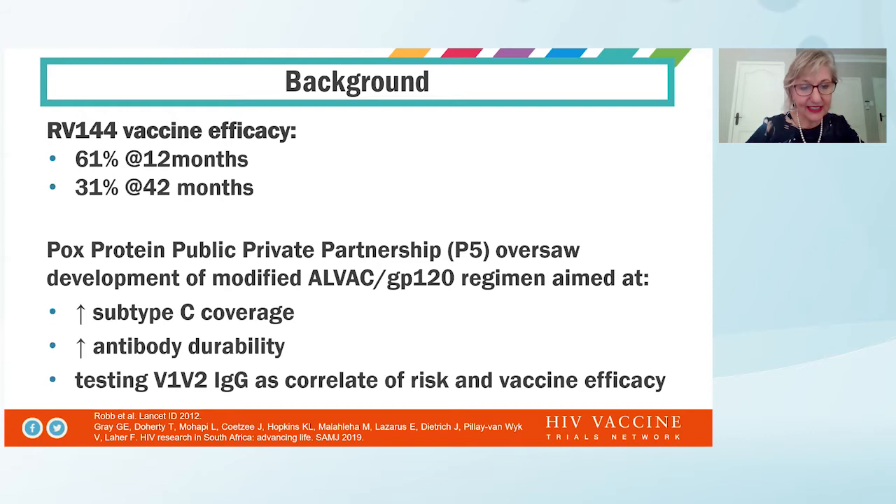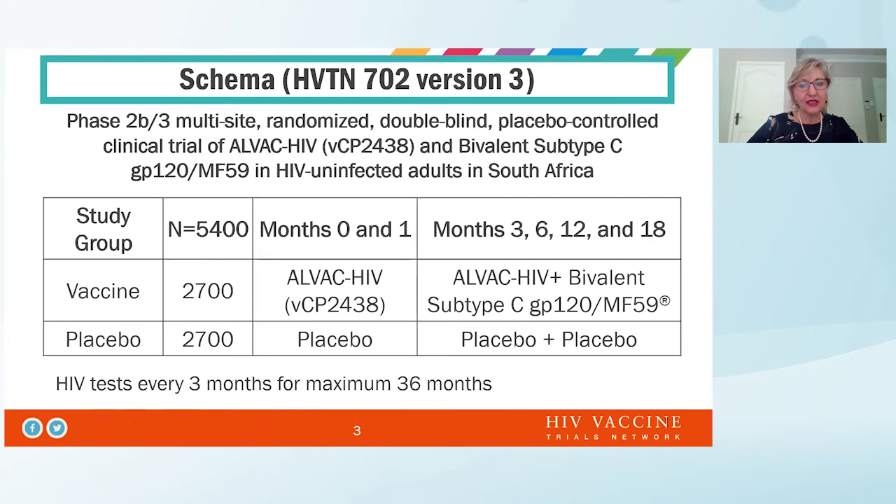The program was aimed at trying to look at whether we could replicate the efficacy of the RV144 study in a part of the world where there was a great global subtype C predominated. We also wanted to see whether we could increase the durability of the immune response and also evaluate whether the V1, V2, IgG, which had been demonstrated as a correlate of risk and vaccine efficacy in RV144, was translatable to HP 10702.